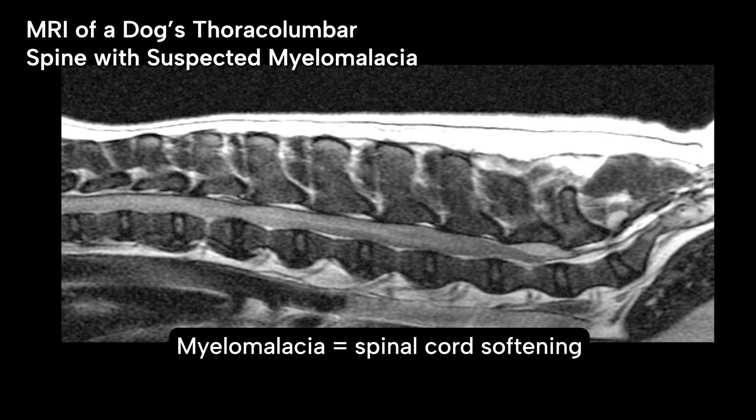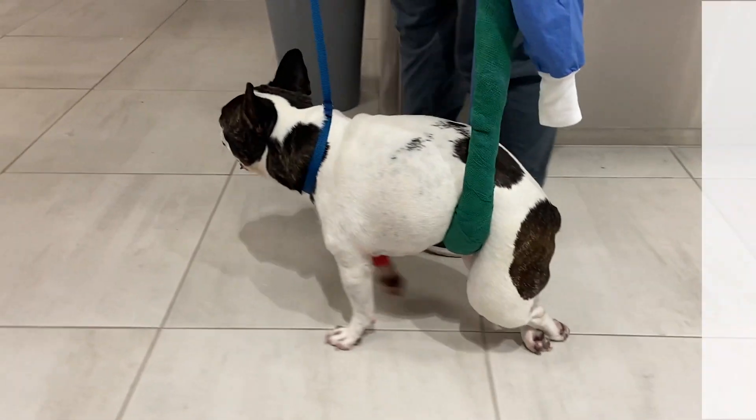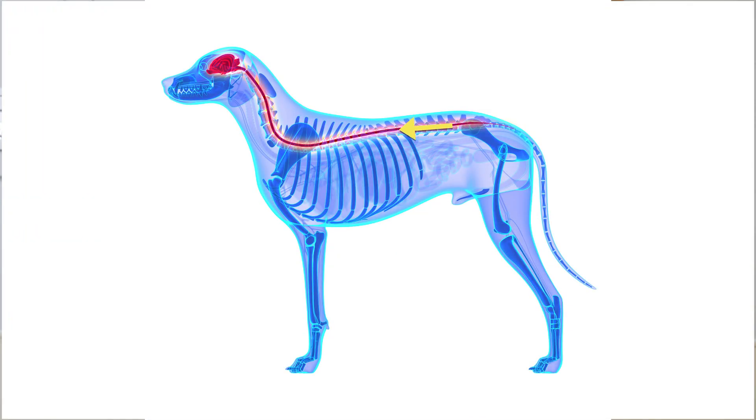Softening of the spinal cord starts around the site of the injury and then progresses, moving along the entire length of the spine. Myelomalacia causes permanent paralysis in dogs and proves fatal once it reaches the part of the spinal cord that supplies the nerves to the diaphragm, which controls breathing.